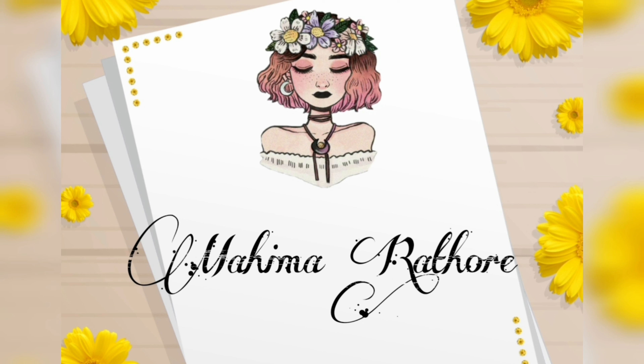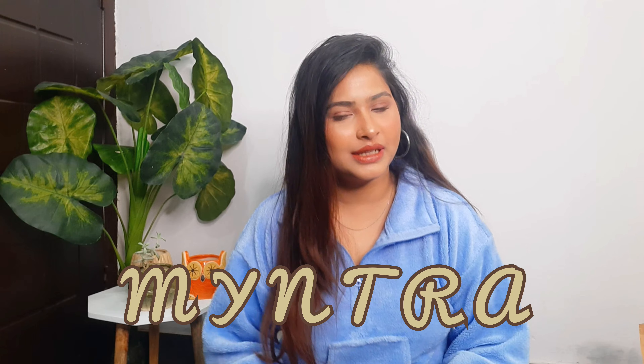Hi guys, welcome back to my channel. My name is Mahi and I hope you are all doing great and taking care of your physical as well as your mental health. In today's video, I have been shopping with Mintra. I have been shopping her winter wears that she was selling on her site, and I got a good rate. You can see how big a package I have received and I am so excited to share this with you guys.